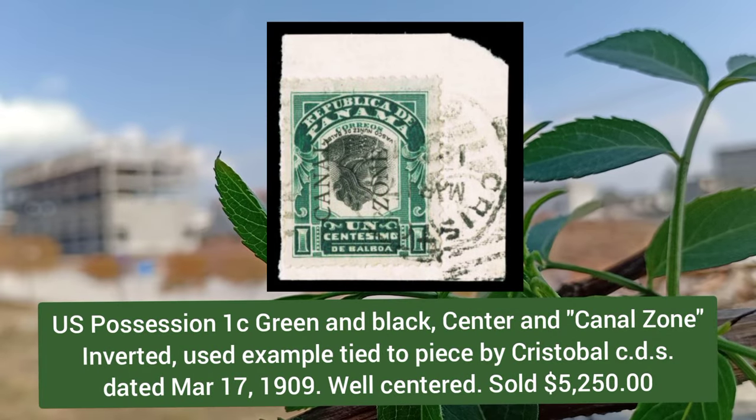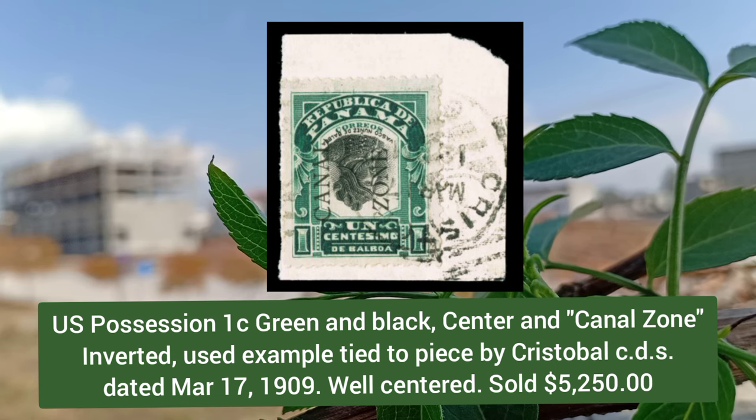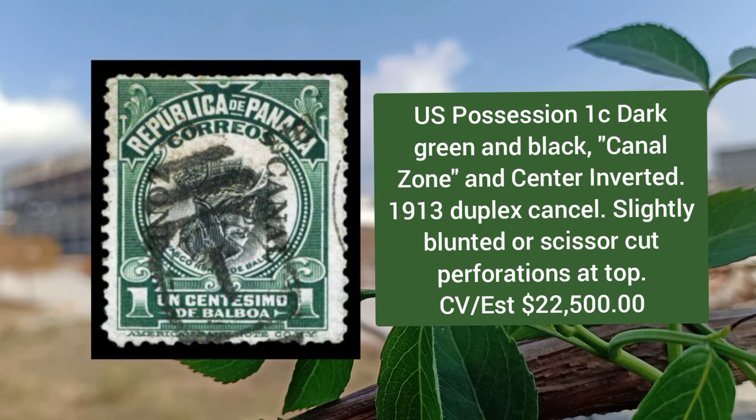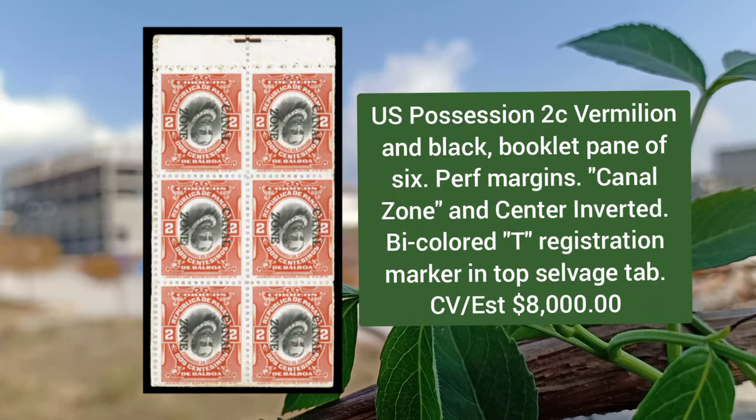US possession, 1 cent green and black, Canal Zone inverted, used example tied to a piece, well centered. US possession, 1 cent dark green and black, Canal Zone center inverted, 1913 duplex canceled. Next, US possession, 2 cent over million and black, booklet pane of six, perforated margins, Canal Zone center inverted.